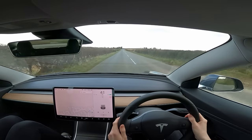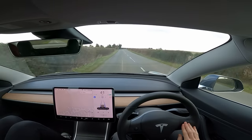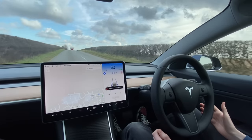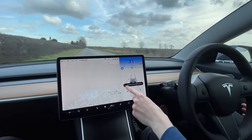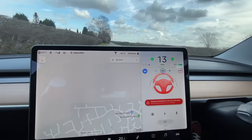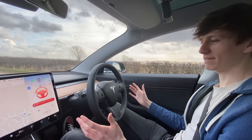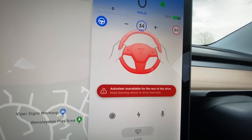We've engaged autopilot and I've lowered the speed way down to give us as much time as possible. There's currently no one around. From the moment I stopped touching the steering wheel, the auto steer was limited - it slowed us right down because of another car. Now it's beeping, the notifications have gone red, it's slowing us down, it's put our hazard lights on, and now it has brought us to a complete stop in the middle of the road. It says 'auto steer unavailable for the rest of this drive - hold steering wheel to drive manually.'